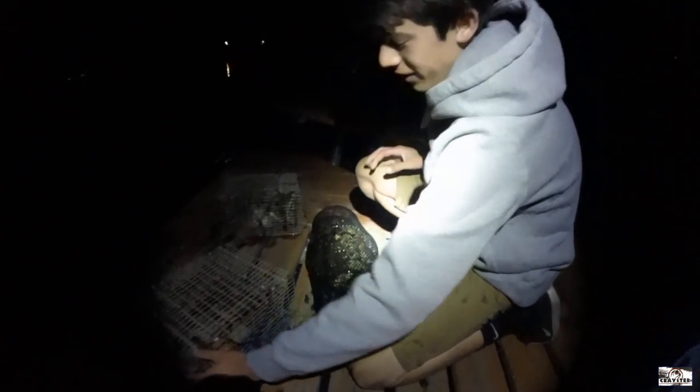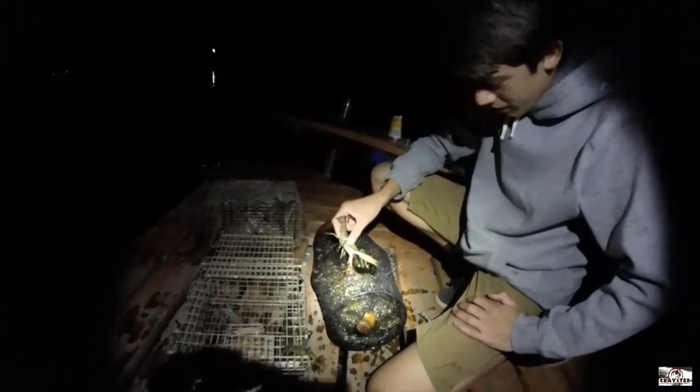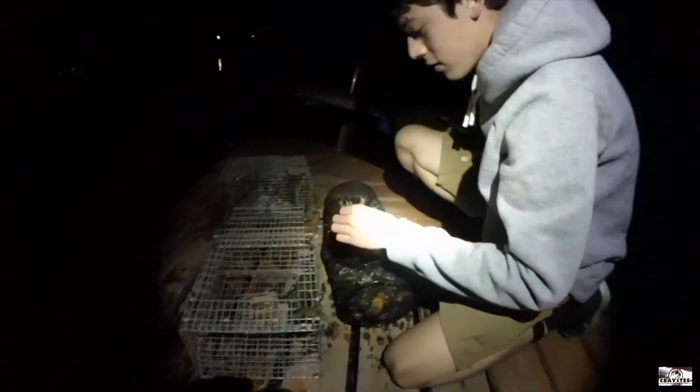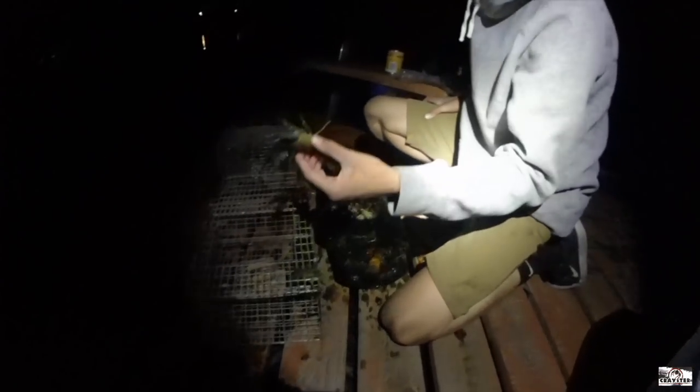Right here we have a live well made from an Eagle Claw or Danielson trap that I've just converted into a live bait well, because it just does not catch crayfish like these Craister traps do. Right now we're just transferring the crayfish from the trap into the live well. Nothing special - the live well is just bolted together, and we've got sticks in the ends to prevent the crayfish from escaping. A pretty decent sized one.